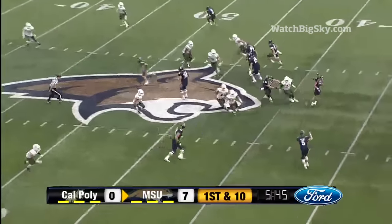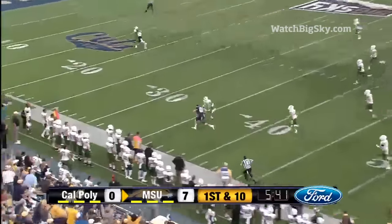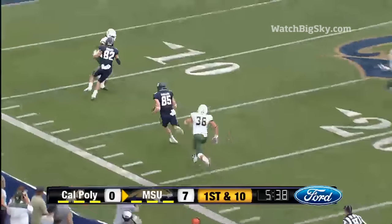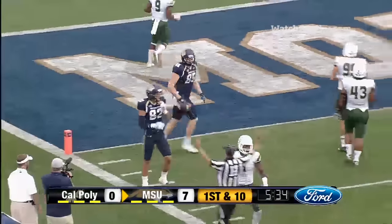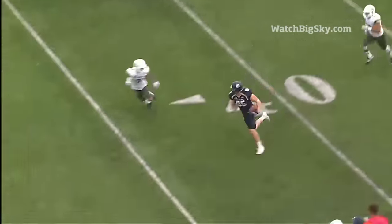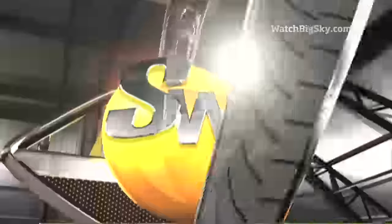First down, here's Greibel on the throwback to Prukop. Prukop with a wide open receiver at the 35 — that's Sandlin — to the 25, to the 15, to the 10, up to the five and out of bounds, first down for Montana State. Greibel was a high school quarterback, gets it back to Prukop and he had a receiver deep, found Sandlin underneath — just look at the strides on that tight end.